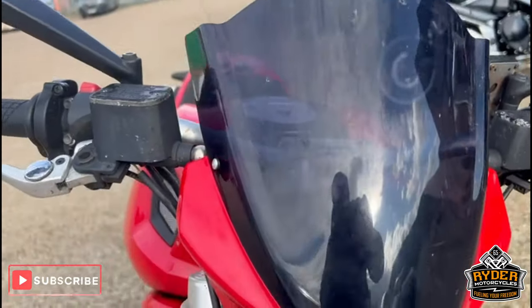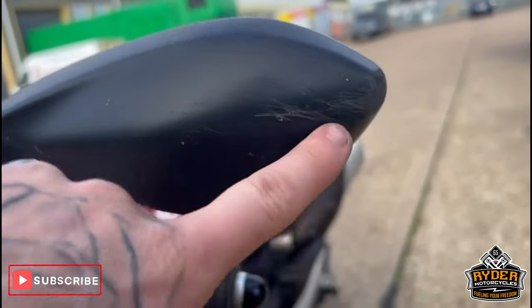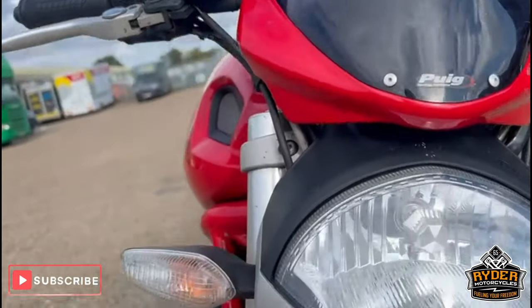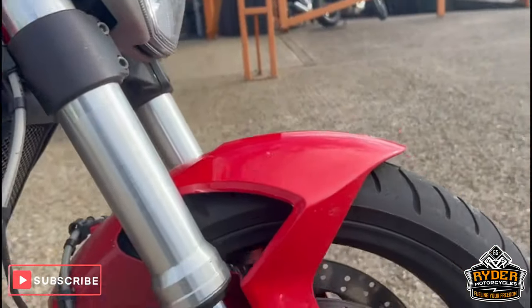It's got a Puig aftermarket screen on there and it's in good condition. The back of the mirrors do have a couple of scrapes on both sides, probably from getting it in and out of a tight spot. Headlight is nice. It does need a valet, so there are bugs on it.